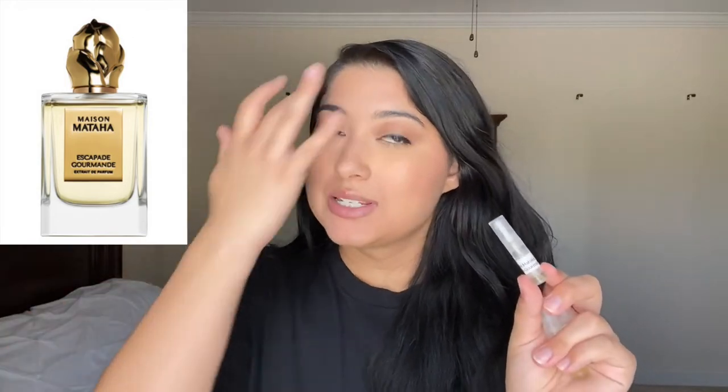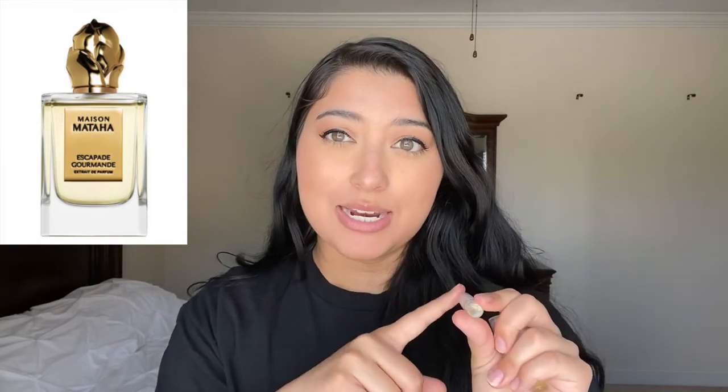The first one I wanted to try was Maison Mataha's Escapade Gourmand, because Fumi Monet loves this — she's on TikTok and Instagram and I love her recommendations. This is kind of hard to find a sample of; I think it's out of stock everywhere. Even the bottle is hard to find — you can only buy it from their site, the Scent Room online and in person. I don't know if Erin is still selling decants of these bottles, but you could always ask.